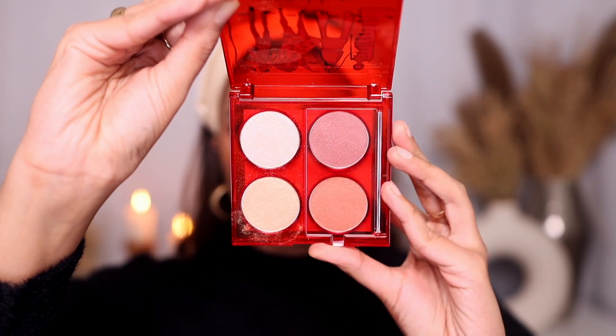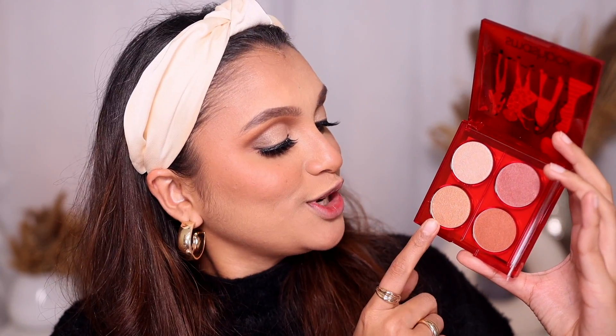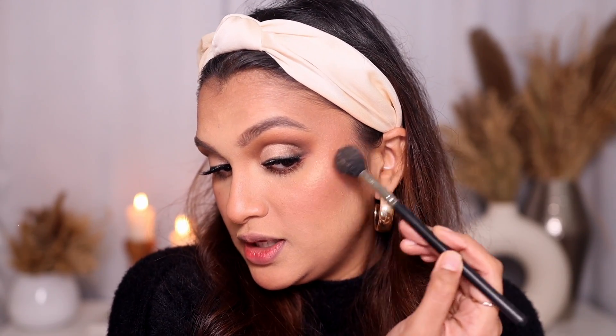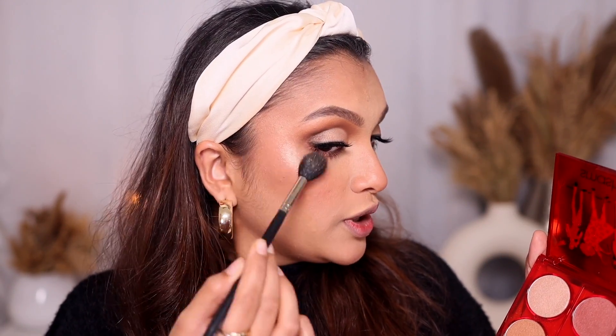For highlighter I have the Smashbox Halo Cheek Palette, which was sent to me by Smashbox. It has four shades - blush toppers on one side and highlighters on the other. I'm using the shade called 'Rich Gold Powder'. This is a very very glittery, intense highlighter - and it looks amazing! Look how glistening my skin is looking! I'm also topping off the highest points with another shade. I don't recommend the ELF brush kit brushes though - they feel a little too harsh on the skin for good application.